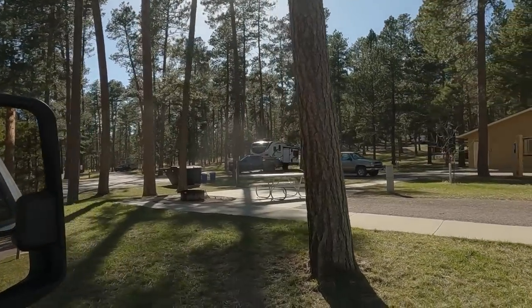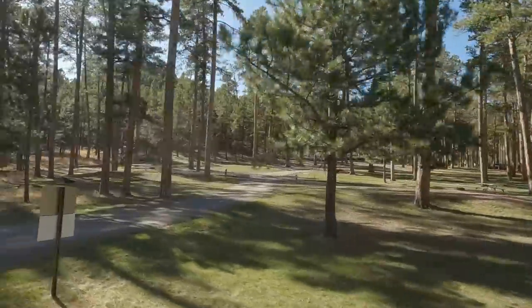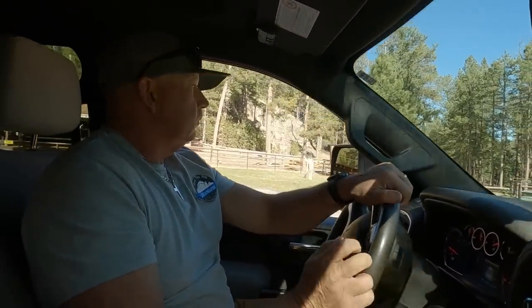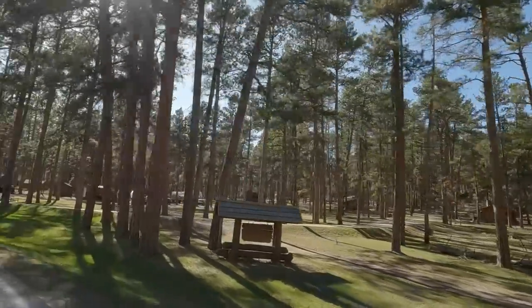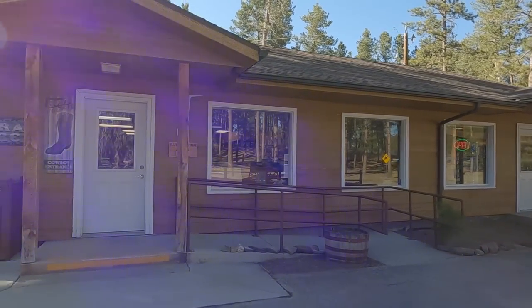You can fill up with fresh water right behind that truck over there. You can also take horseback rides here. I'm allergic to horses, so that's out for me. We're going to check out that road over there. And I'm going to run in and grab a Custer State Park shirt that was on clearance for 10 bucks — can't beat that!